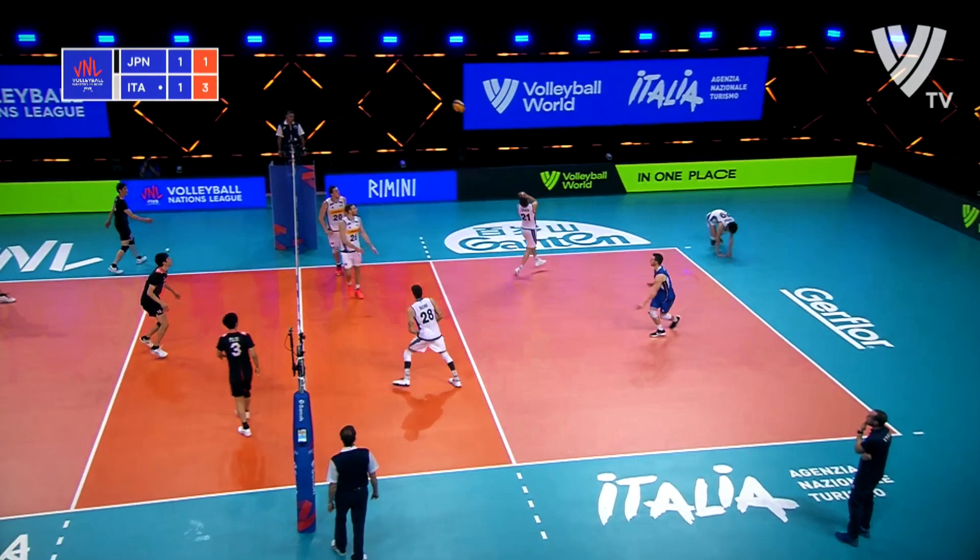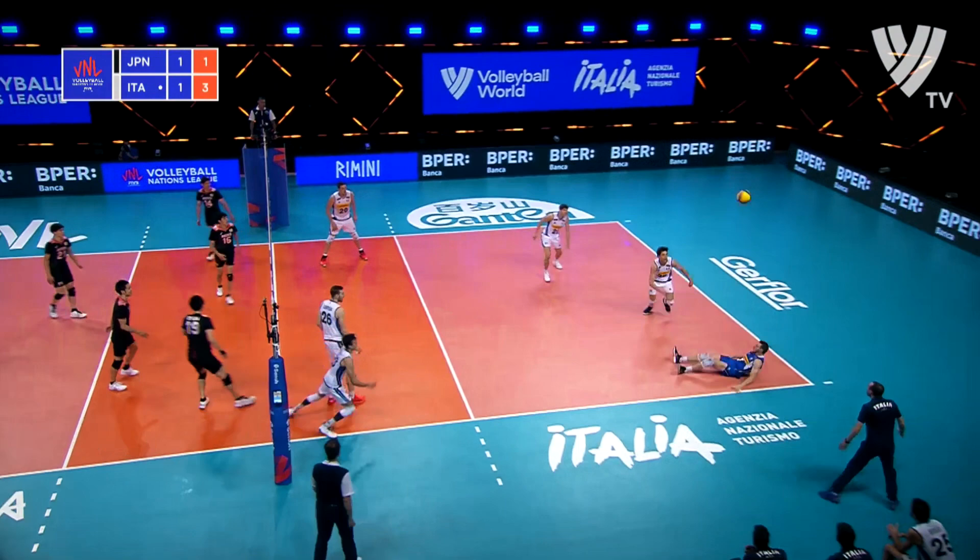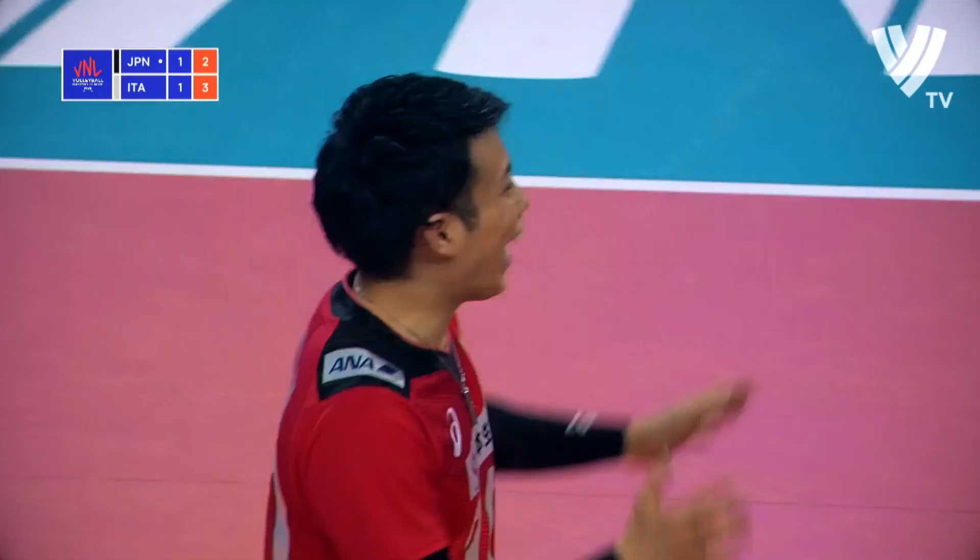Well played, Botolo. That's phenomenal. Good up, Balasso. Botolo again, he's everywhere. But eventually the point goes the way of Japan.